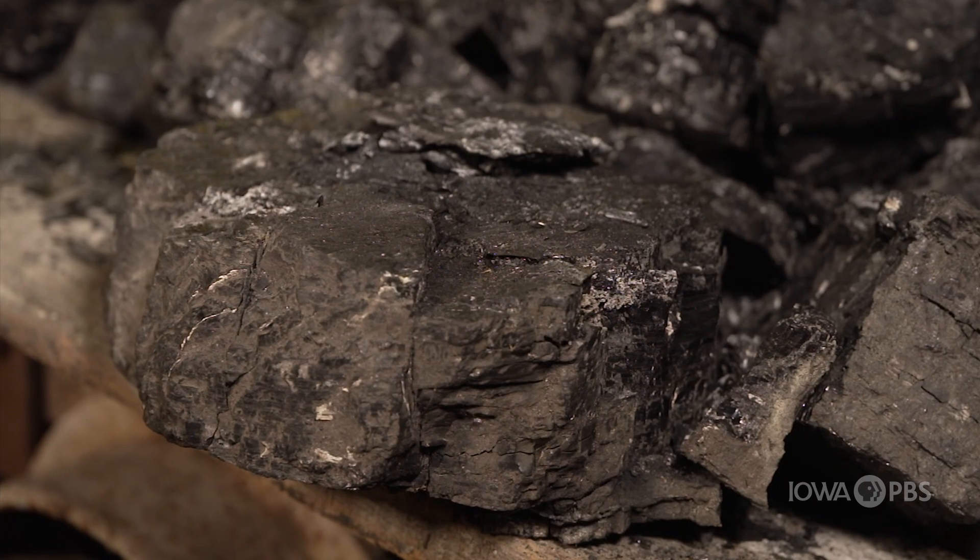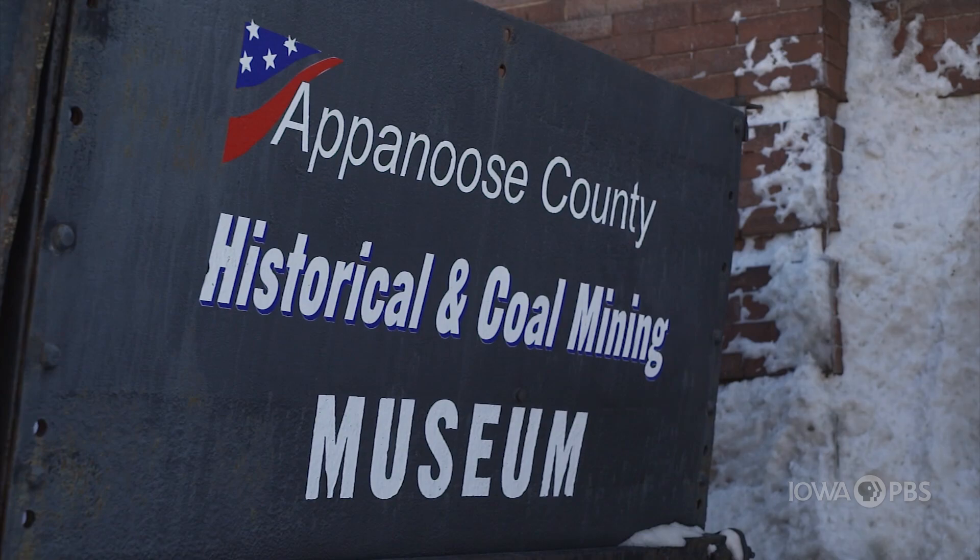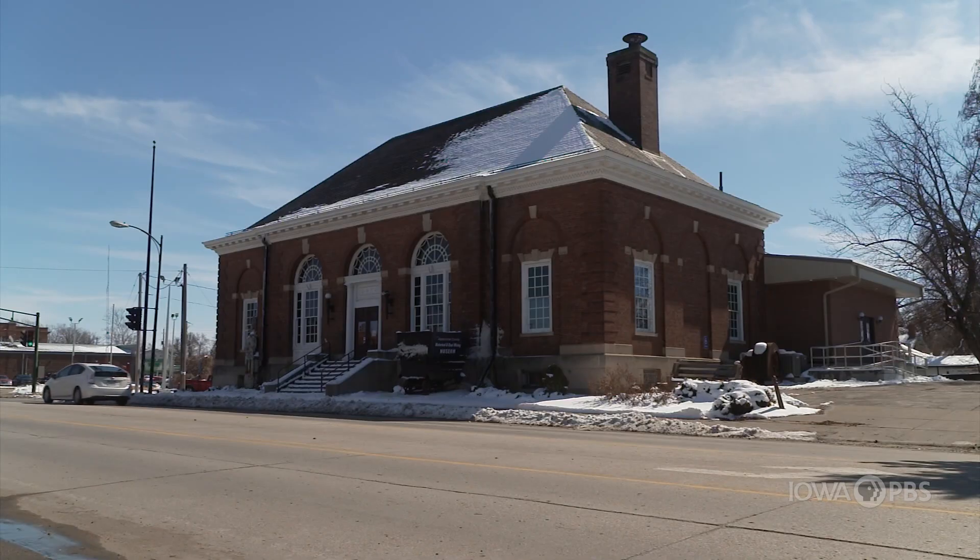As we start to use new types of energy in our homes and vehicles, how can we use what we learned from coal mining to get the energy we need in better ways? Thanks for traveling along with me as we have fun investigating new discoveries in Iowa.